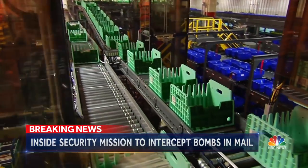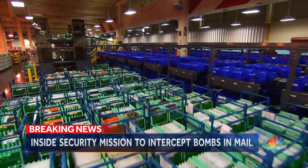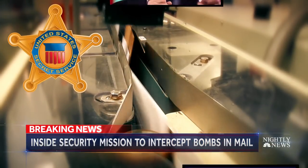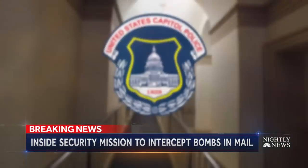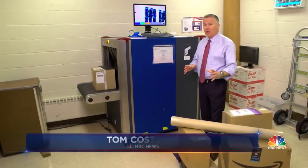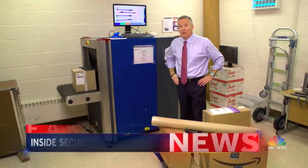While the Postal Service has systems to detect explosives or biochemical agents, it can be like a needle in a haystack. The Secret Service screens the mail for anyone receiving protection, including former presidents. Capitol Police screen mail for members of Congress. And since 9/11, many companies, including media companies, have been scanning their own mail.